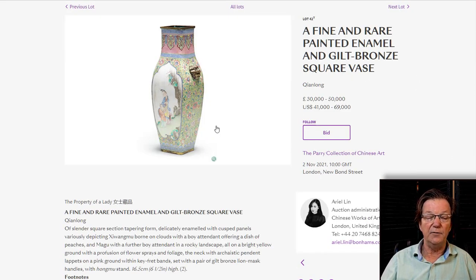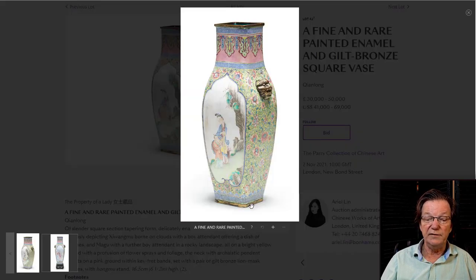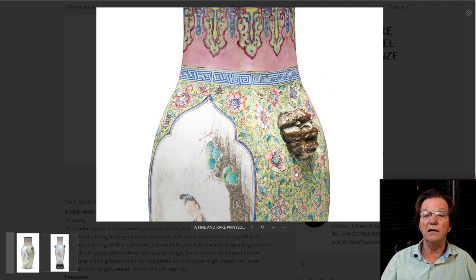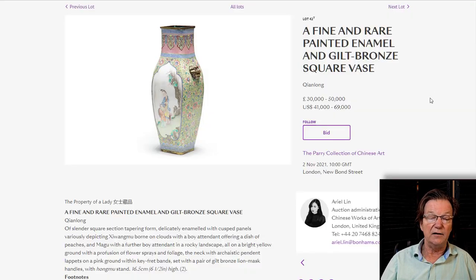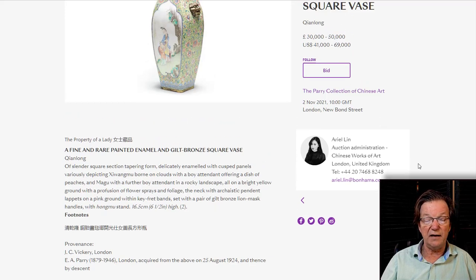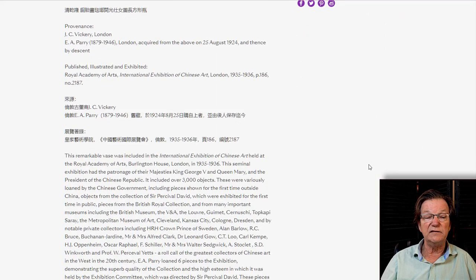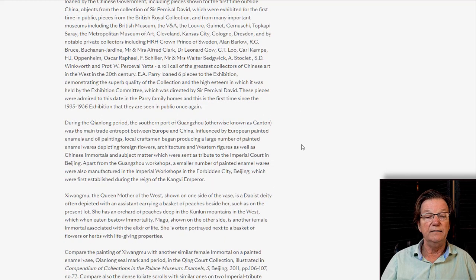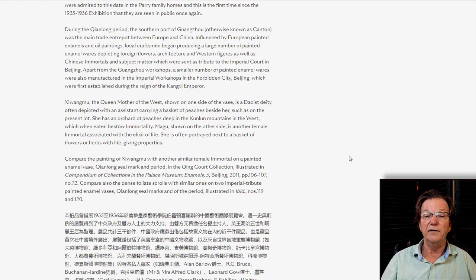They also had another piece of enamel, probably done at the Imperial Atelier in Beijing — a beautiful vase about 6½ inches tall, exceptional quality with great color and in nice condition. It was exhibited at Burlington House and estimated at 30,000 to 50,000 pounds. It was bought in August of 1924, and there's a very good extensive write-up of other comparable examples and exhibition histories.